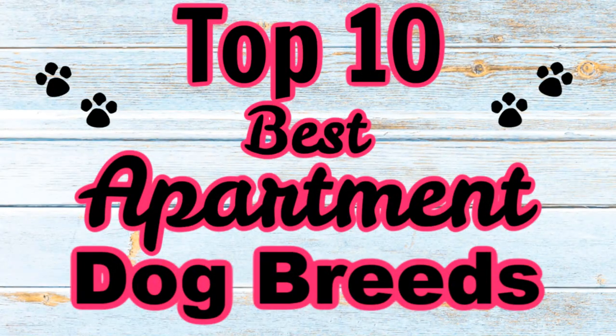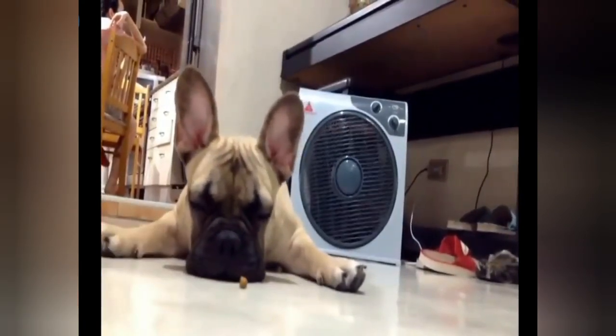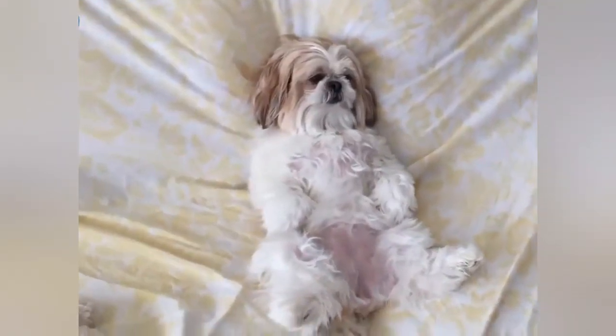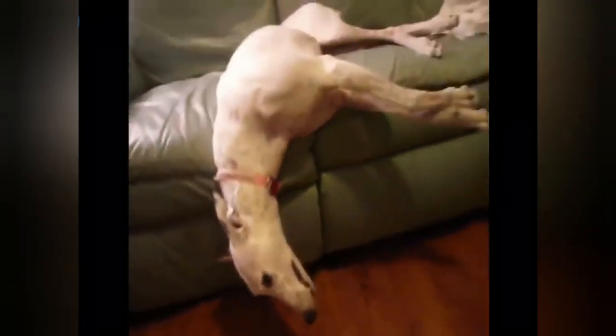Hey guys, and welcome to my channel. Thank you so much for clicking on today's video, I really appreciate it. So today we're going to be talking about the top 10 best apartment dog breeds. This is a really important subject because before you buy a dog, you need to know that you're getting a breed that is well suited for your lifestyle as well as your home.